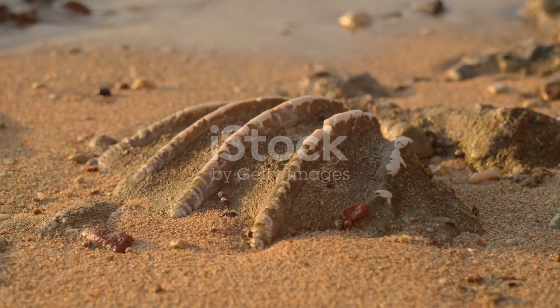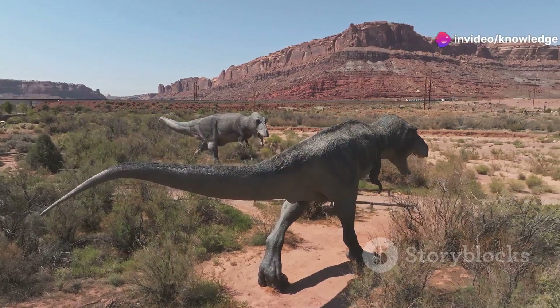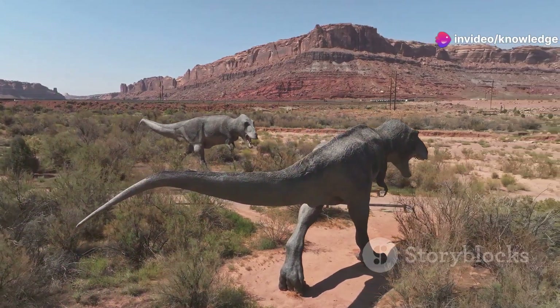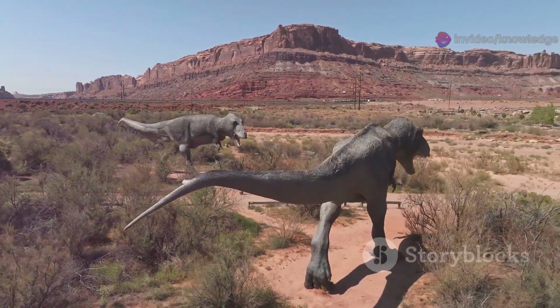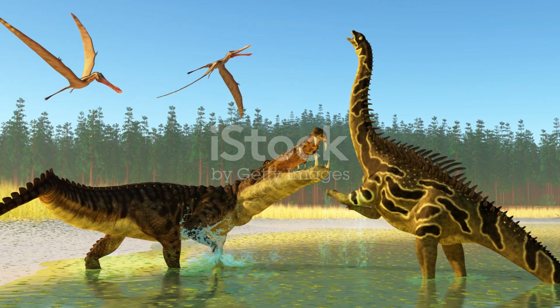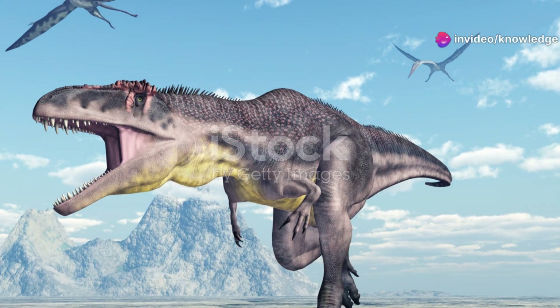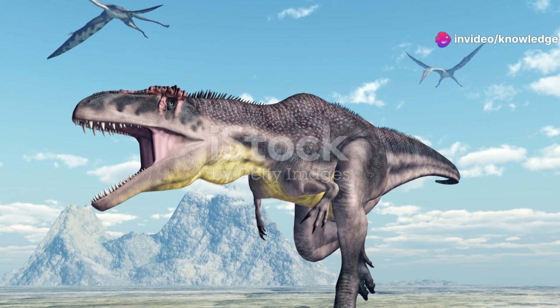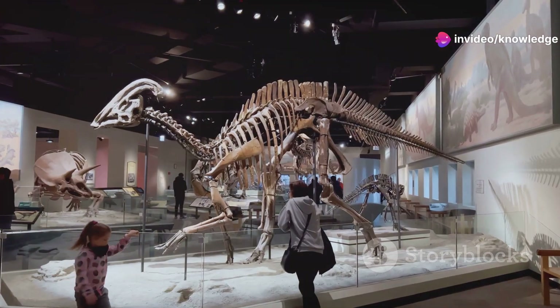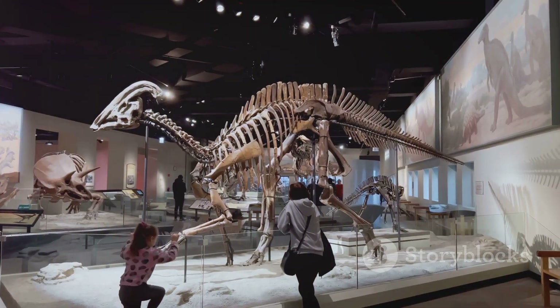While therapsids were evolving towards a mammalian lineage, a fascinating parallel evolutionary journey was unfolding. Another group of reptiles known as the archosaurs were charting their own evolutionary course, distinct yet equally significant. These ruling reptiles, the archosaurs, would eventually give rise to some of the most iconic creatures in Earth's history, including dinosaurs, crocodiles, and pterosaurs. Among these early archosaurs was Euparkeria, a small, agile reptile from the early Triassic period.